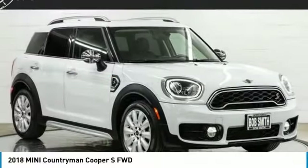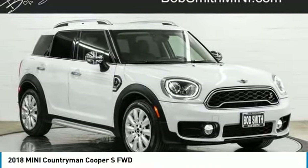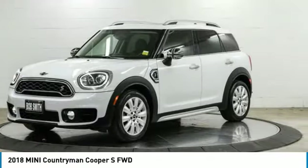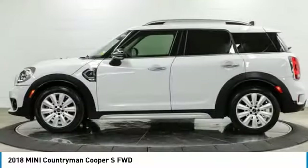Take a look at the 2018 Countryman. The Countryman is a bright idea — four doors, more interior space, and positioning that evokes the rally heritage of the original Mini.